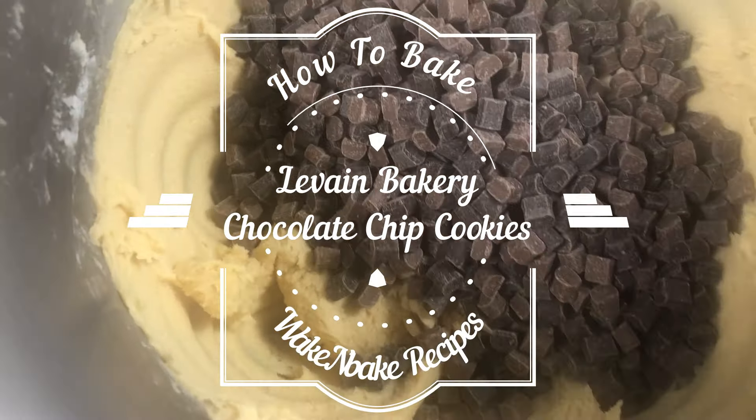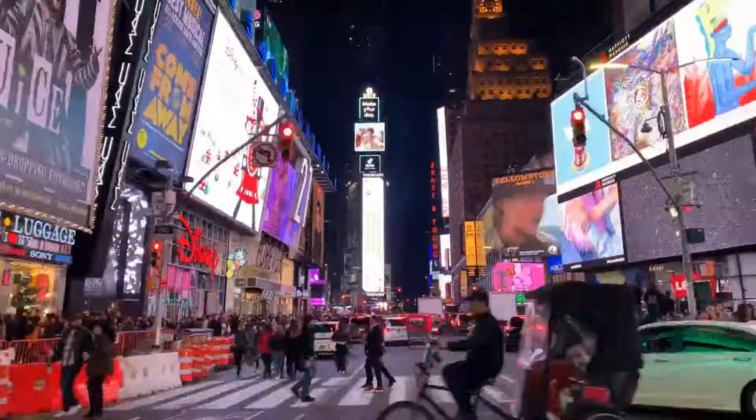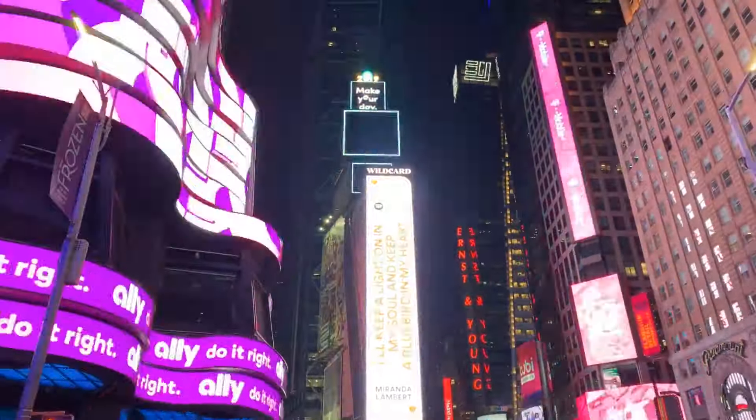Welcome to another how to bake, and today we are going to bake the best tasting chocolate chip cookies ever. I've got a recipe from Levain Bakery, which is very famous in New York City.